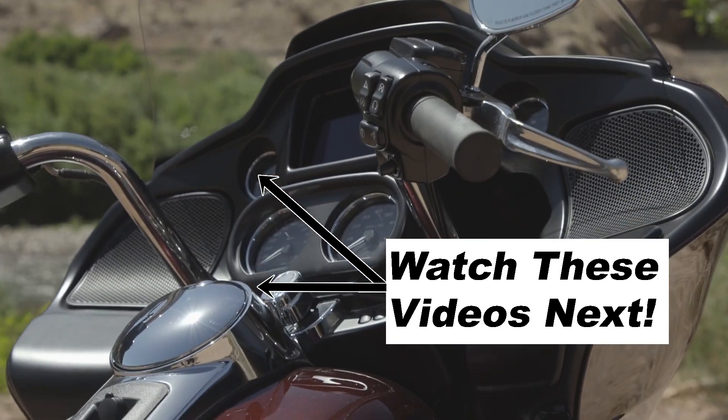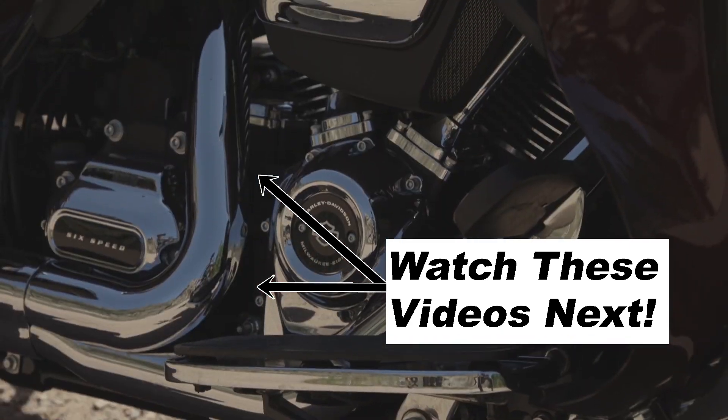Don't forget to like the video — it really helps the channel grow — and subscribe if you want to see more videos from New Bike Mike. Thanks, guys, and see you in the next one.